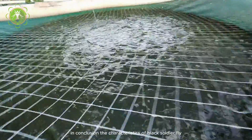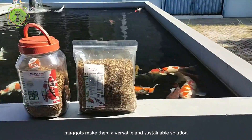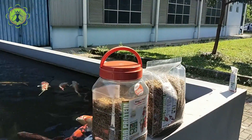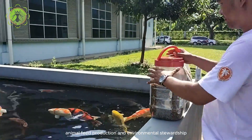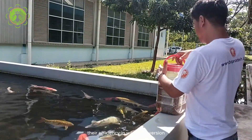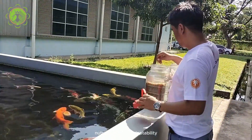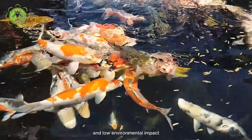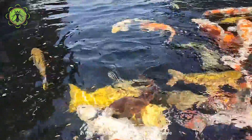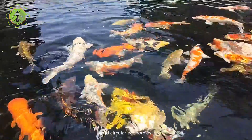In conclusion, the characteristics of black soldier fly maggots make them a versatile and sustainable solution for waste management, animal feed production, and environmental stewardship. Their efficiency in waste conversion, nutritional value, adaptability, and low environmental impact position them as a valuable resource in the transition towards more sustainable and circular economies.